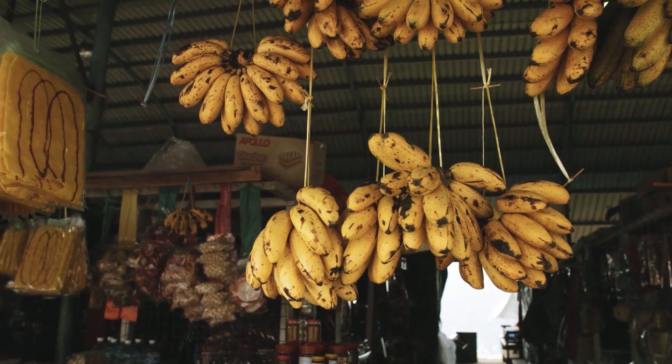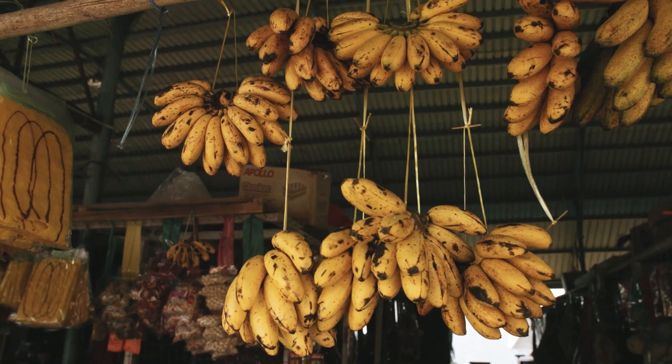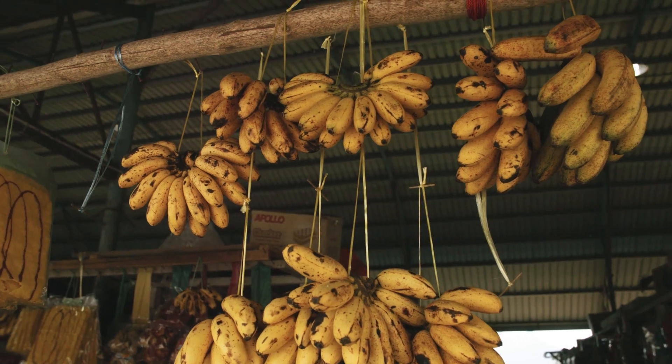Bananas emit a faint fluorescent glow, though it is not visible to the naked eye. This phenomenon can be seen under ultraviolet light and is caused by the breakdown of chlorophyll in the banana peel as it ripens.